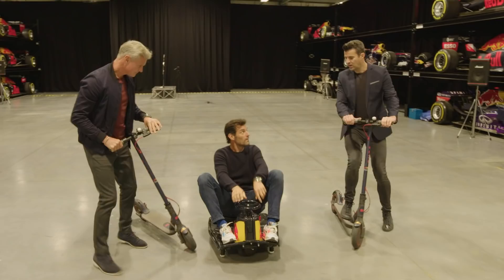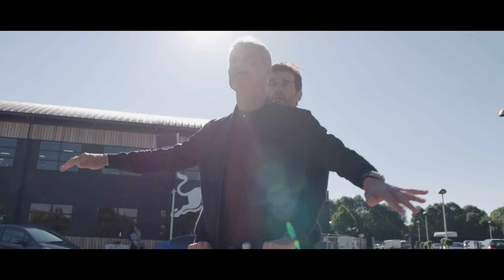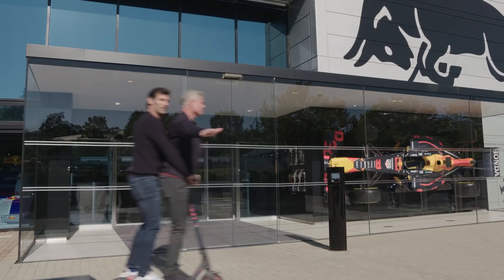Hang on. Boys! What's up? Flat battery. Are you kidding me? What are we going to do now? Actually, I've got an idea.